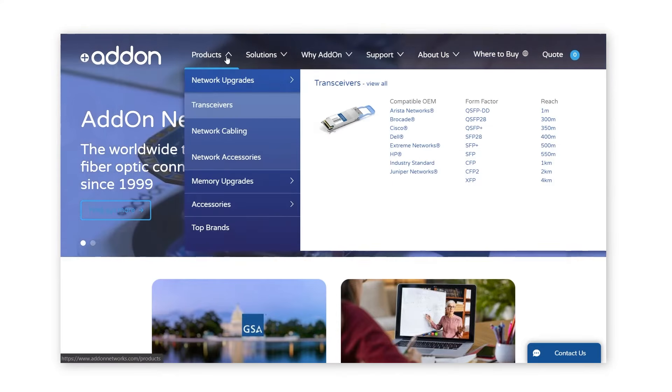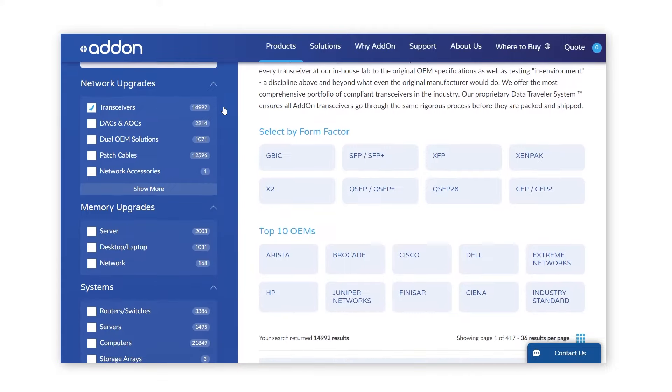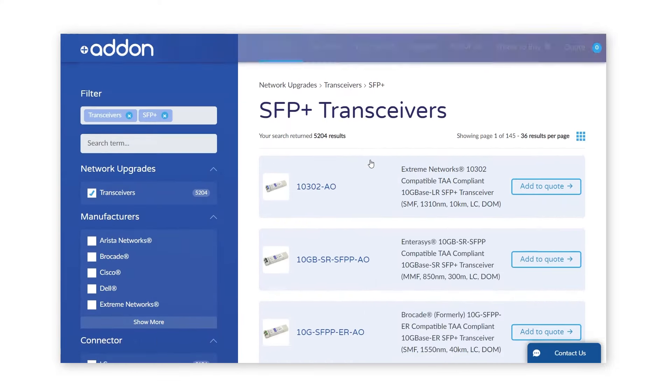If you're trying to find the right SFP or SFP Plus transceivers for your business, make sure to check out addonnetworks.com. For any additional questions, please check out our website or contact your add-on reseller partner today.